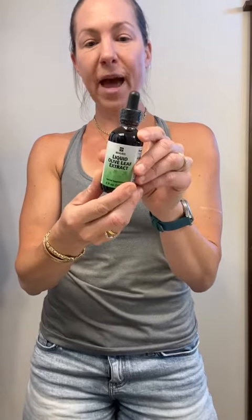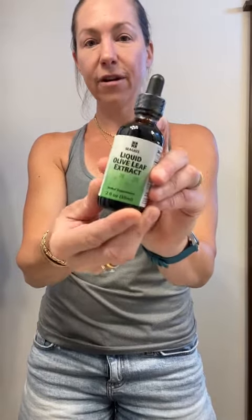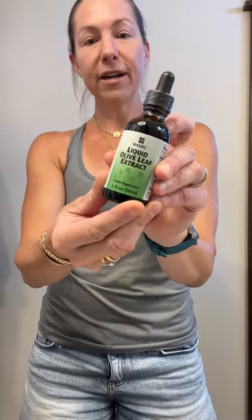Number one, good thing: I love that this comes in a glass bottle. We don't always see this these days with packaging, but it's an amber-colored glass bottle, which makes sure that the ingredients inside don't get broken down when exposed to light. So huge shout out to Seagate for doing that.